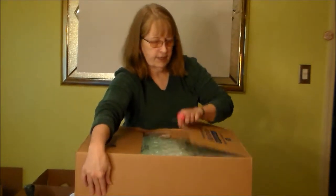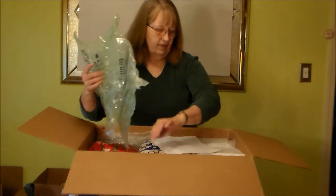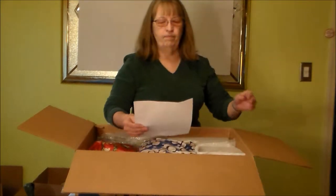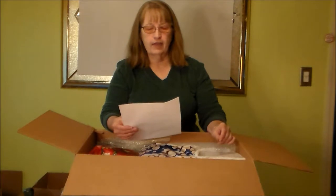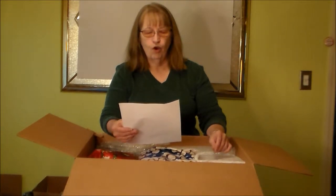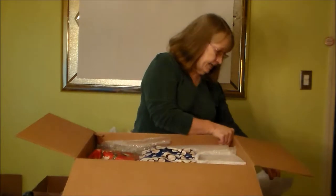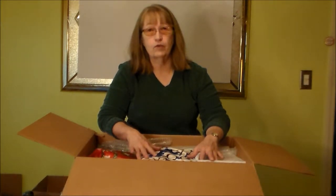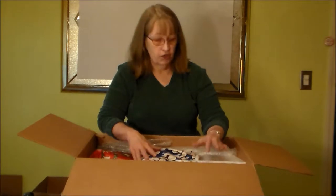Oh my goodness. There's a note. Thank you so much, Sunny and Lola. Thrift Finds is about the only way you're going to find the really old dolls, and that's important because we really need to keep the history of our hobby alive. So let's see what we've got here.